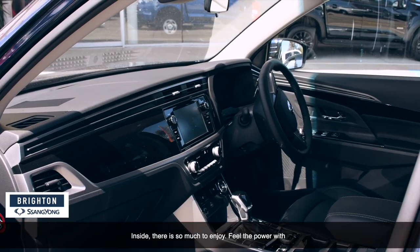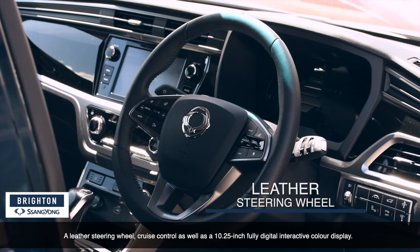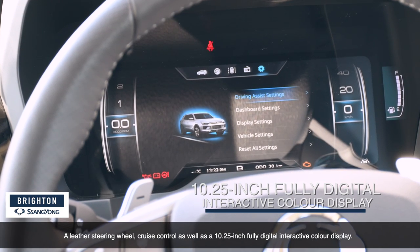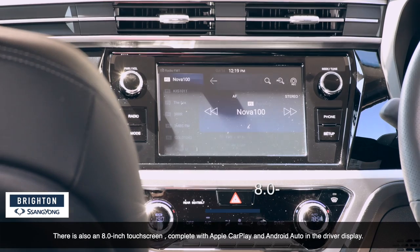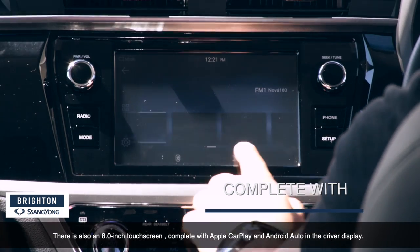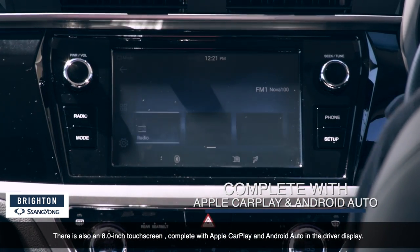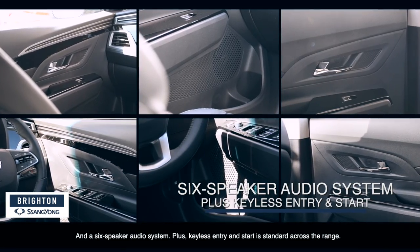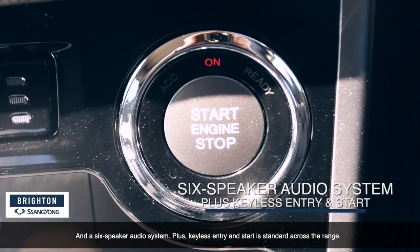Inside, there is so much more to enjoy. Feel the power with a leather steering wheel, cruise control, as well as a 10.25-inch fully digital interactive colour display. There's also an 8-inch touchscreen, complete with Apple CarPlay and Android Auto in the driver display, and a six-speaker audio system. Plus, keyless entry and start is standard across the range.